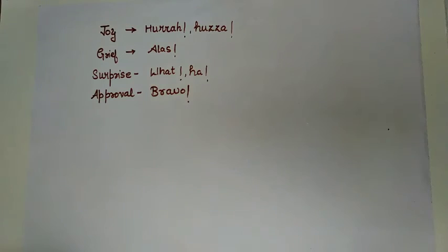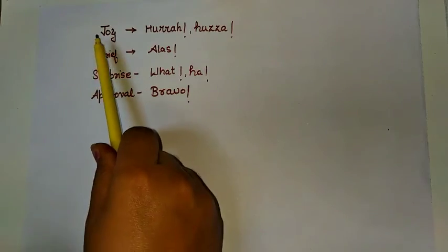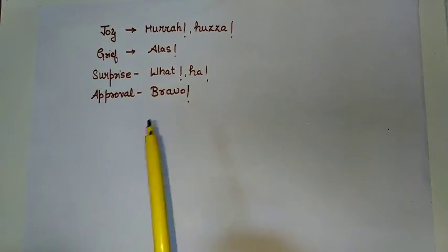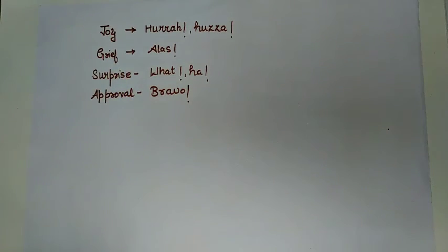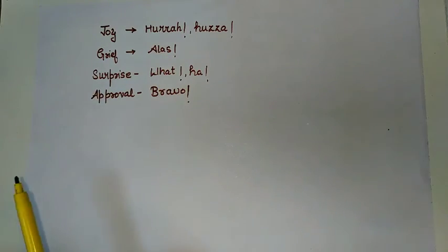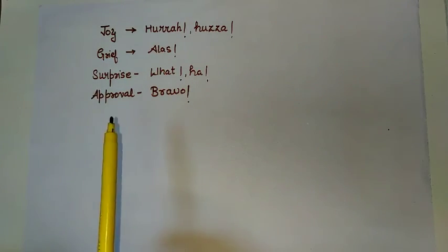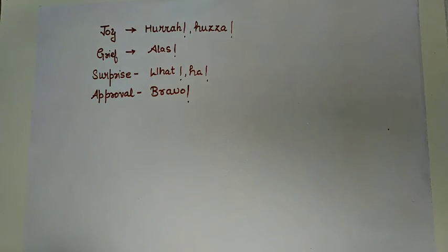Some more interjections to express our emotions: to express joy, we use 'hooray' or 'huzzah.' To show grief, we use a very low sound like 'alas.' To show surprise, we say 'wow,' 'what,' or 'really.' And to show approval, the word 'bravo' works very well.